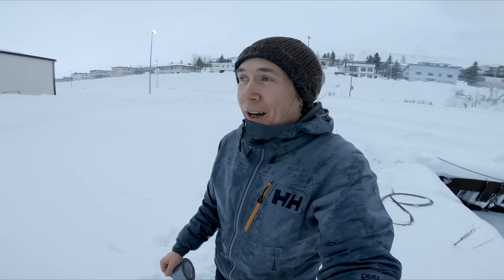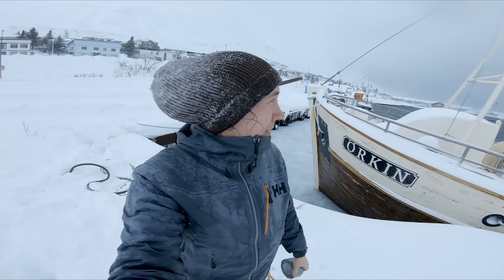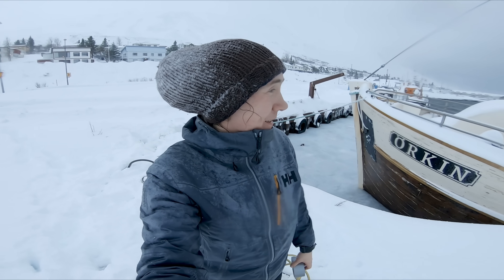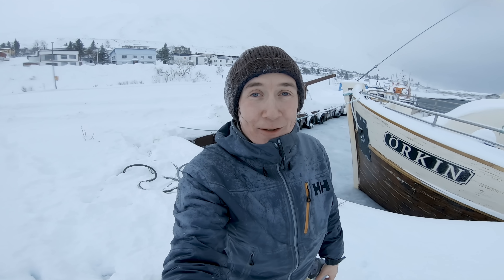It was a good try though — at least we got to enjoy the weather. Of course I have to do all of this stuff when it's snowing and storming.